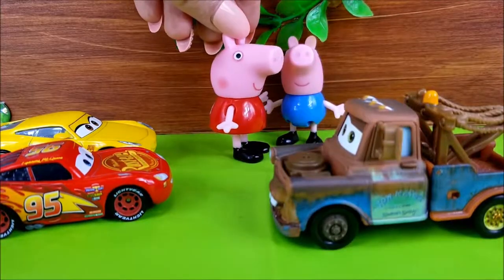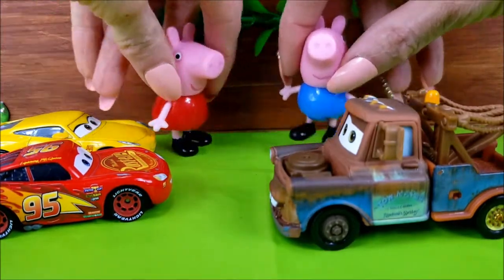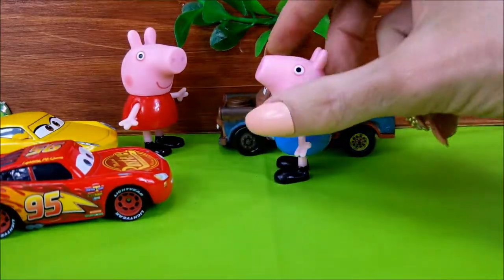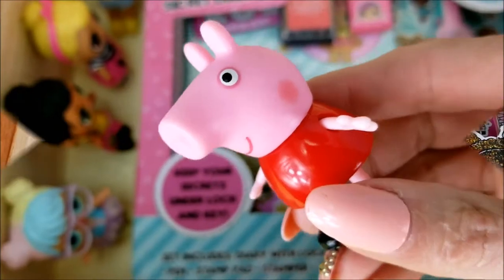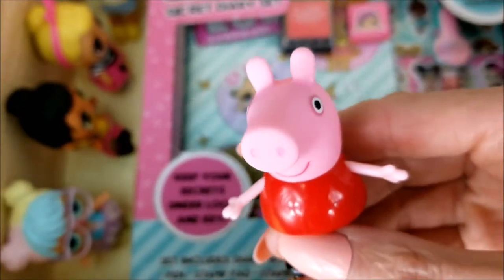Oh, that would be perfect, Mater — thank you! Alright George, how about you lift the latch? Alright, let me pull in here so George can stand up and lift up that there latch. A one and a two and a... Whoa!